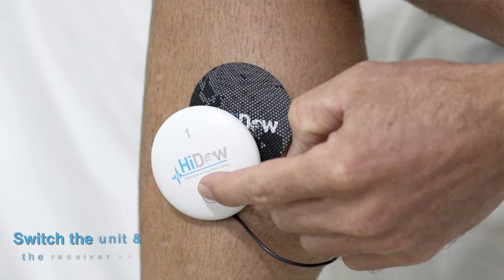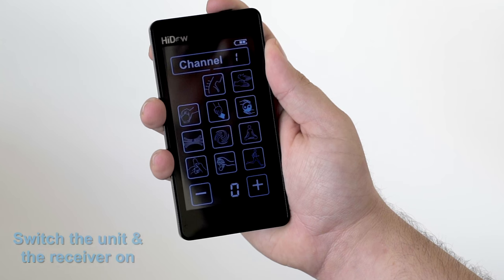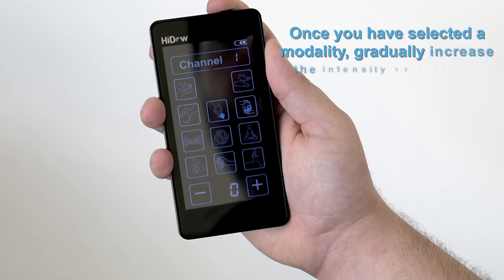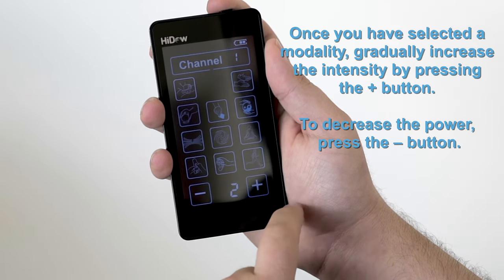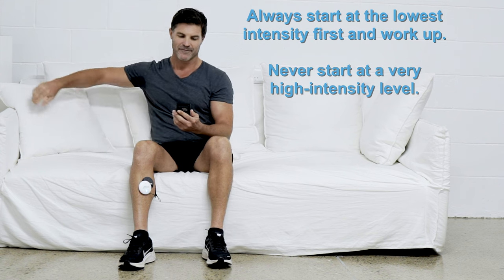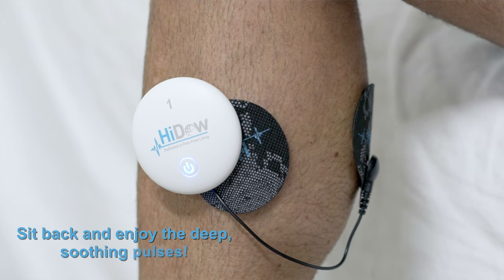Switch the unit and the receiver on. It will start automatically in mode 1. To change modes, select the icon. Once you have selected a modality, gradually increase the intensity by pressing the plus button. To decrease the power, press the minus button. Always start with the lowest intensity first and work up. Never start with a very high intensity level. Sit back and enjoy the deep, soothing pulses.